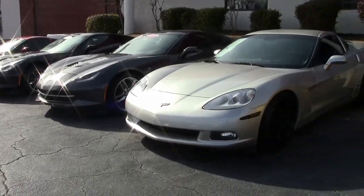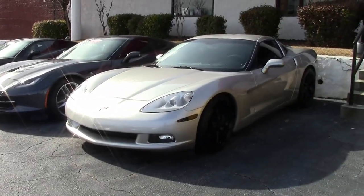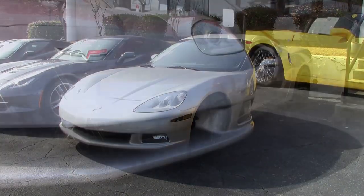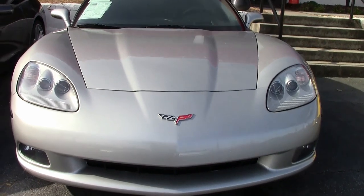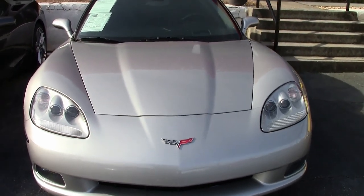A beautiful car at the right price with great mileage — that's what you'll find in this 2008 Corvette 3LT cammed custom. It's here at buyavet.net in Atlanta, Georgia, and it could be yours tonight.